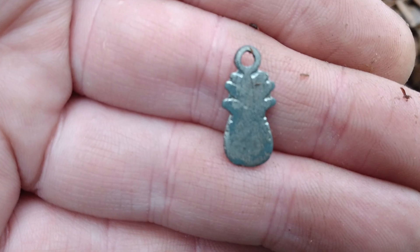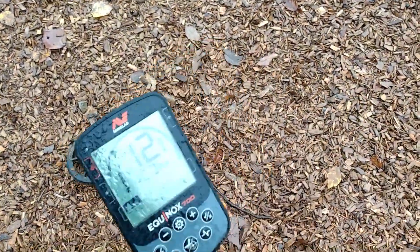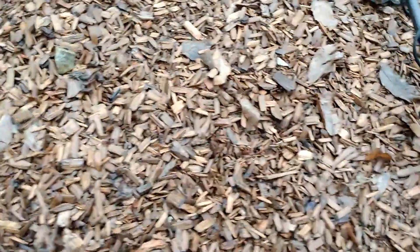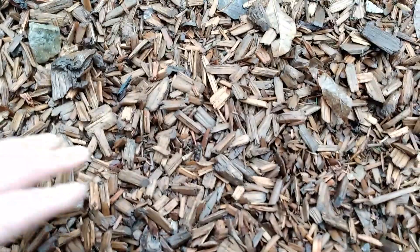I don't think it's silver, but if it is, that's cool — I don't see any markings on it. We got a 12, 30 and 12, it's shallow. I see something sparkling, I think — I don't know — but we're gonna check it out.